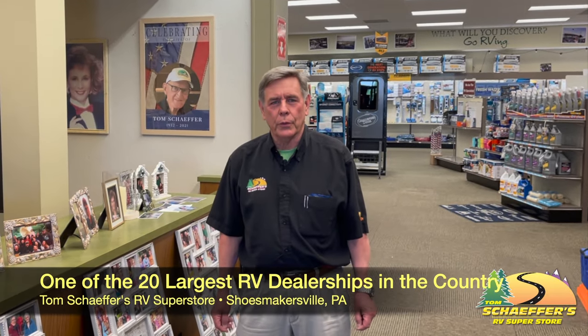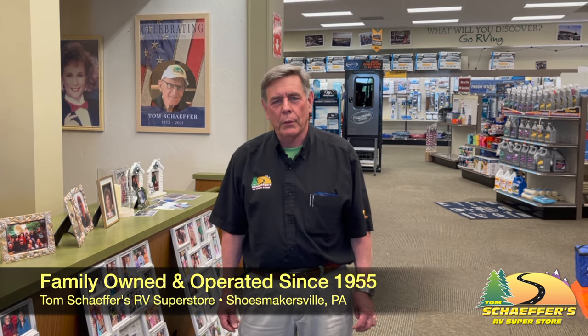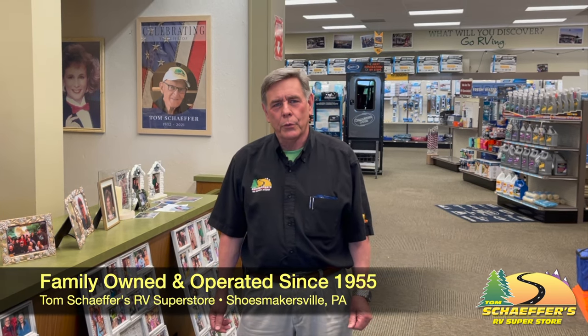Welcome to Tom Schaffer's. Tom Schaffer's is one of the 20 largest dealerships in the country, been around since 1955 — family owned and operated. The gentleman who started it in 1955 passed away in 2021, but the family is still here running the business and does a great job.